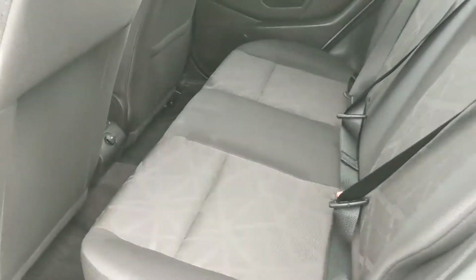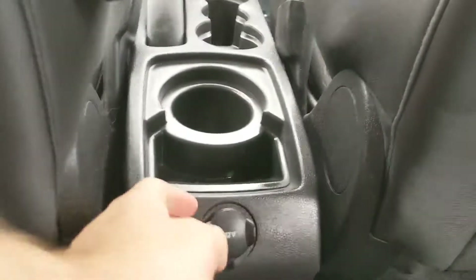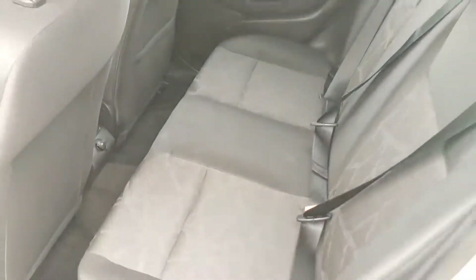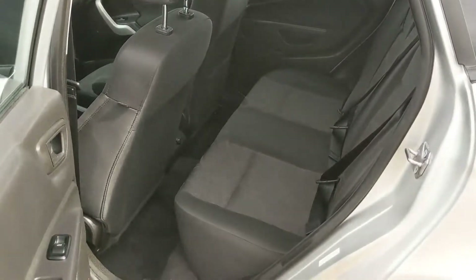Now looking in the back seat, you've got seating for three, as well as having a 12-volt power outlet and a cup holder for your back passengers. Nothing too crazy to speak about, but you do have three passenger seats, so that's always good.